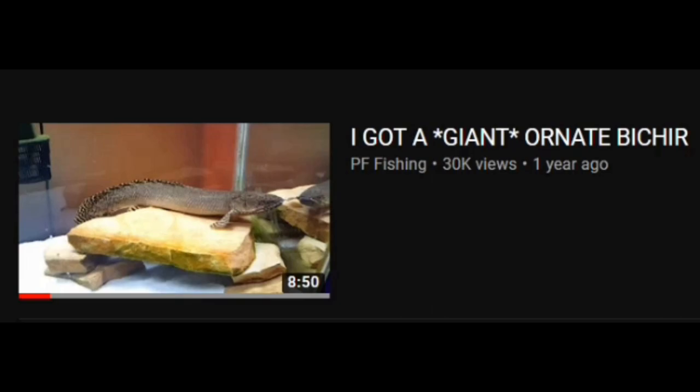I not only got the bichir because I thought he was a really, really cool fish and would look really nice in there, but I also got him because I know a lot of you guys like bichirs. I mean, after all, my most viewed video is about a bichir.